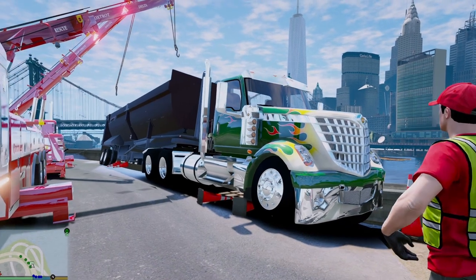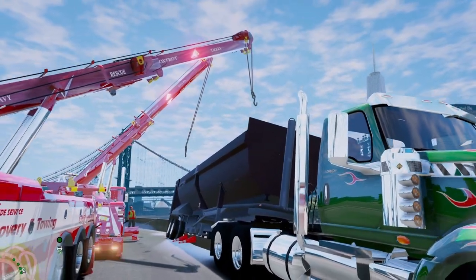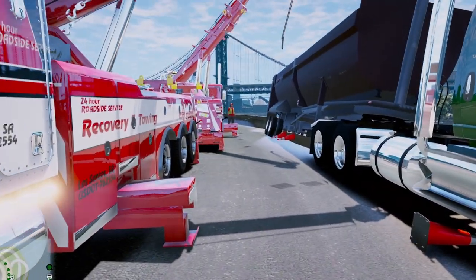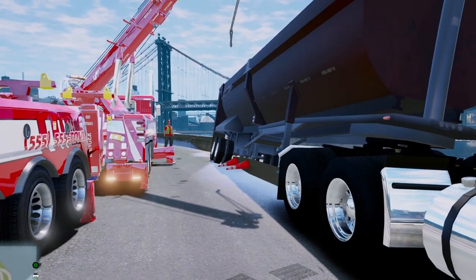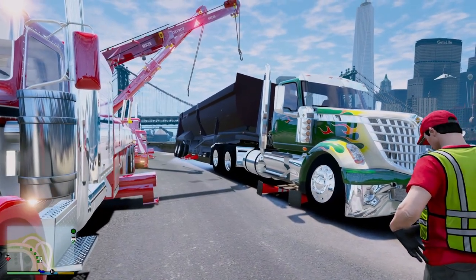We have both booms in the air with the hooks connected to the trailer. We also have extra lines from the outriggers to the truck, and then another one from the outrigger over there to the trailer. I'm gonna try to pull from that outrigger — let's see if it goes. Three, two, one, go.